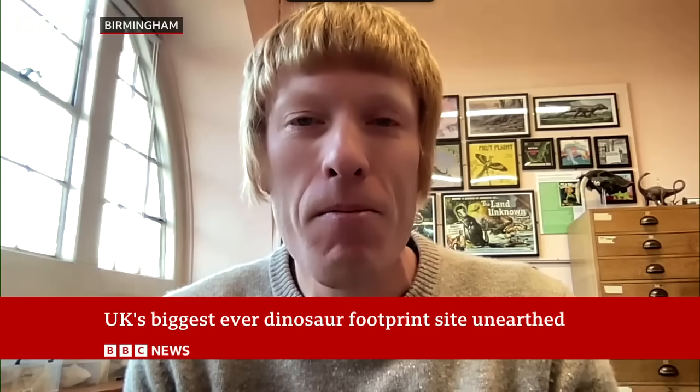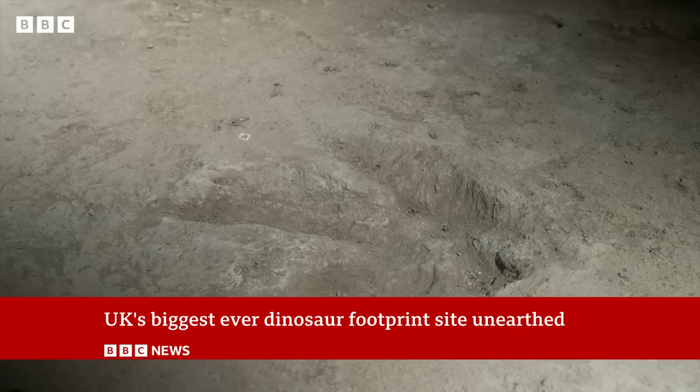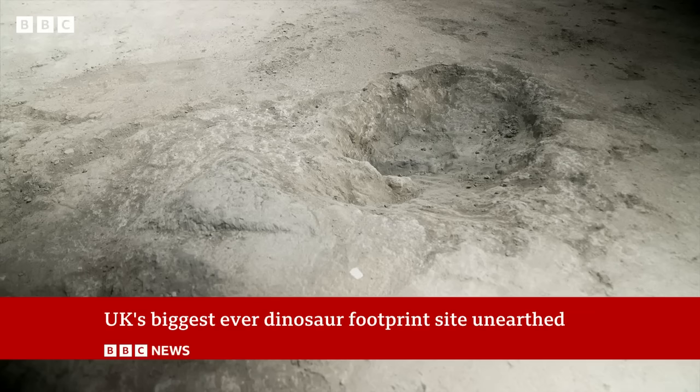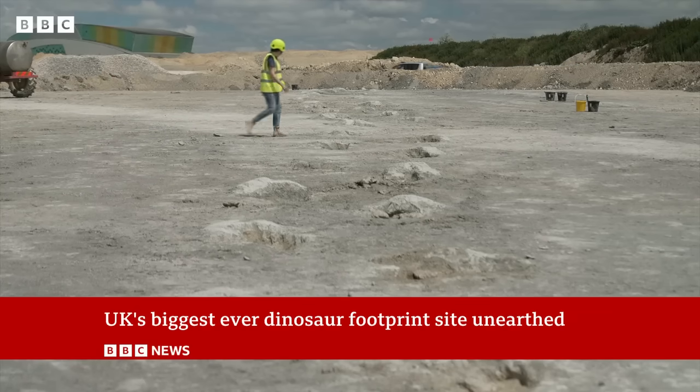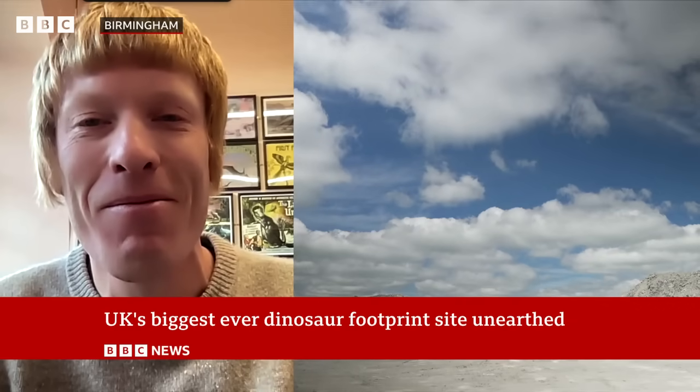How do you preserve it? Can you? It's still an active working quarry, and there are ongoing discussions between ourselves, the quarry operators — who've been very supportive — and Natural England about the future of the site. It may not be possible to preserve it in its current form, but we will have that permanent digital record, which allows us to study the tracks into the future and share them with the public. Whatever happens to the physical site, we will have that digital record. Thank you very much, Professor Richard Butler from the University of Birmingham.